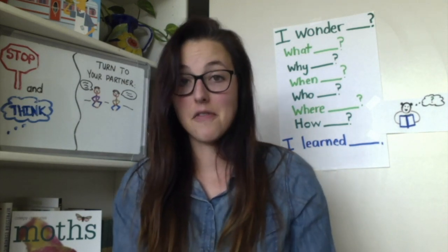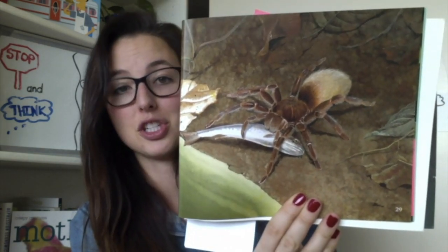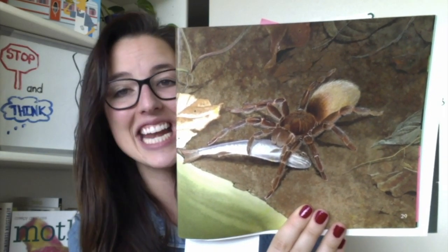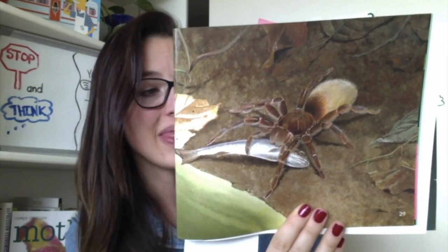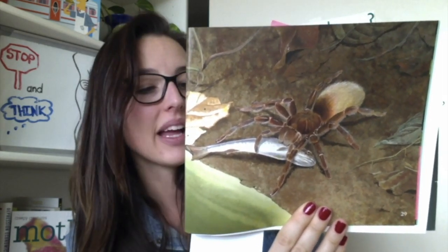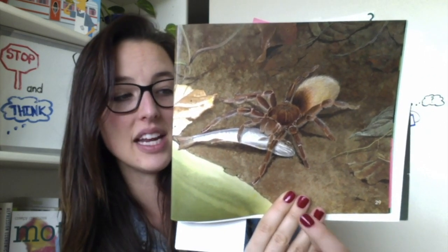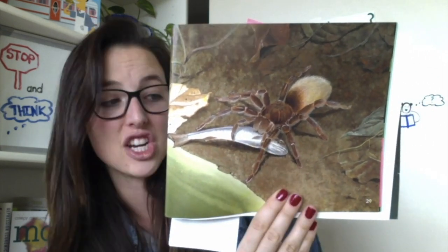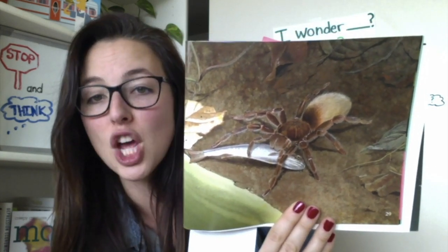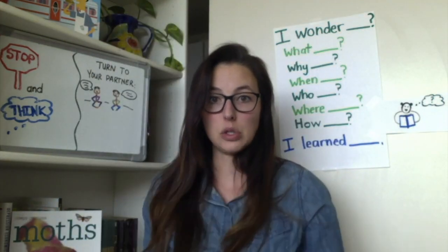The biggest spider of all doesn't carry a web to catch its prey — it doesn't even need a web. The tarantula can be up to 10 inches across, as wide as one of your dinner plates. Because they are so large, tarantulas usually eat small birds, snakes, mice, frogs, and even fish as well as insects. Tarantulas can live for about 20 years — older than you are!